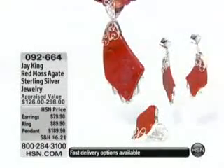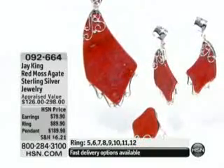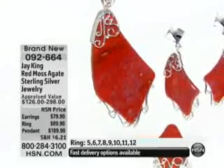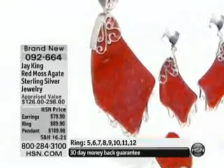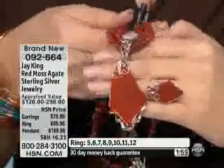Coming up next, we're going to take you right on to the Red Moss Agate and Sterling Silver Ring Pendant and Matching Earring, item 092664. This is another one that's going to be quick — two minutes to sell out. There's 300 left. That's it. We got exactly 500 pounds of this.